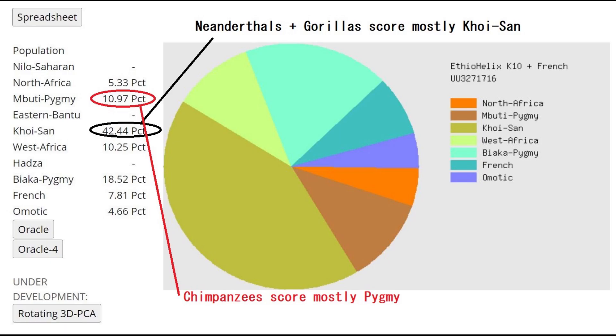This is what she scores with Eurogenes Helix K10, which is a calculator for Africans. What's interesting is she's scoring mostly Khoisan, and this is the category that Neanderthals and Denisovans mostly score. If you run a Neanderthal or Denisovan genome through Eurogenes Helix K10, you're going to see they score mostly Khoisan. However, the chimpanzee mostly scored pygmy, so the chimpanzee is different from the Neanderthal on this calculator.